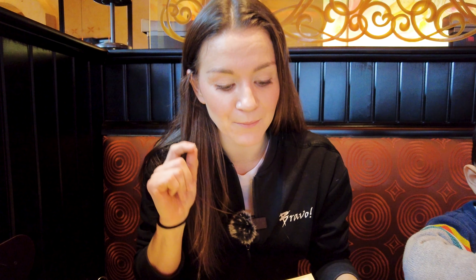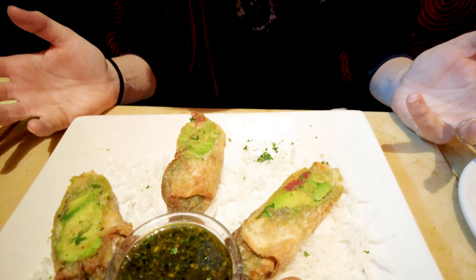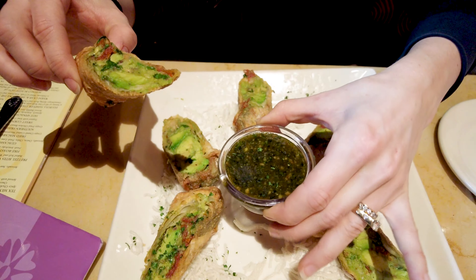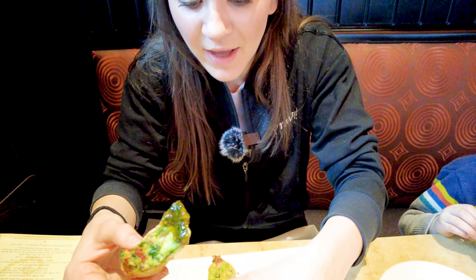For breakfast entrees we got huevos rancheros, and also a brioche breakfast sandwich which I haven't tried before. Then we're finishing off with the famous cheesecake. First up, one of my favorite dishes has arrived: the avocado spring rolls. I drove three hours just to eat this dish. You get that crispy outside, avocado on the inside, sun-dried tomatoes, red onions, and an amazing chimichurri sauce. Frying avocado in a wonton sounds unusual, but it is so good — what a great idea.